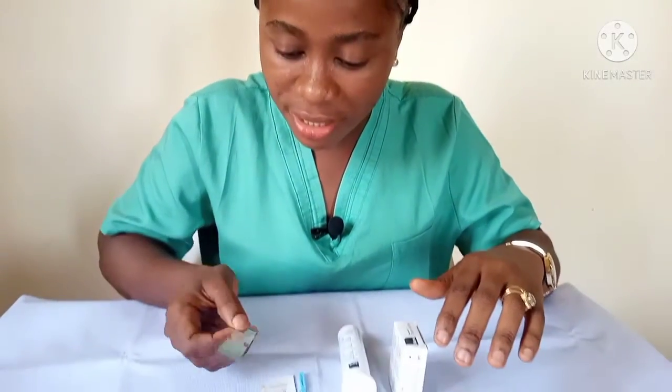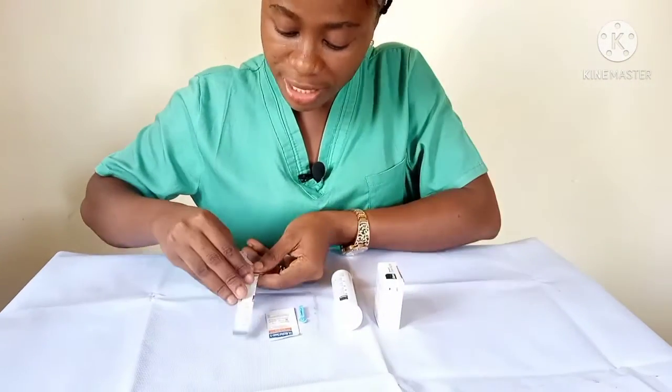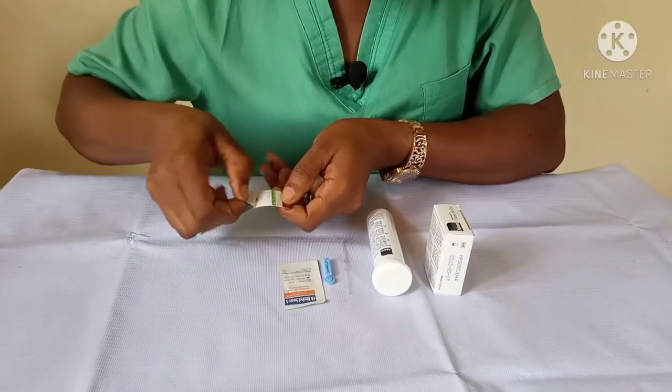Today I'll be showing you how to use the Determine Testing Kit. This is usually done in the hospital by a professional. But you can use the HIV self-testing oral kit at home; however, if the outcome is positive, you will need to come to the hospital for a confirmatory test. So we'll go straight to the testing — I'm using the Determine Test Kit and I'll just peel that open like this.